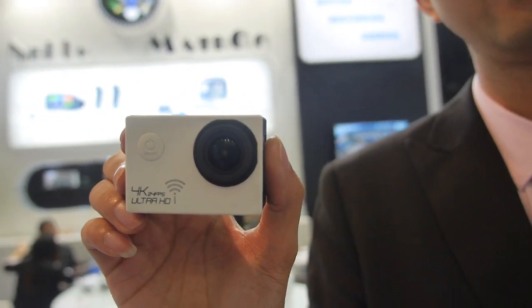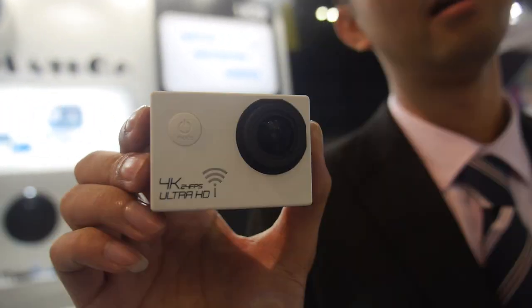Hi, so you're making a 4K sports camera? Yeah. Who are you? My name is Chandler, sales manager from Nello Medical, and this is the 4K right here. Yes. What is the chipset solution that you have in here?